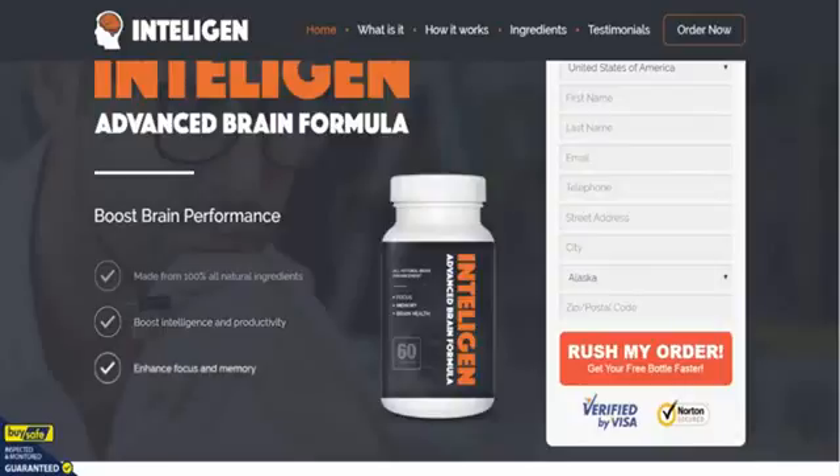Taking out the major points: as you can see, it's made from 100% all-natural ingredients, it's there to boost your intelligence and productivity, and it should enhance your focus and memory all in one hit. We've used other nootropic supplements such as Intelligent before.